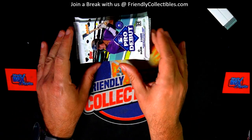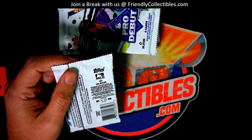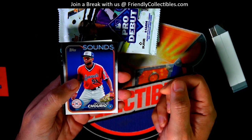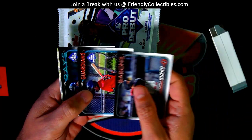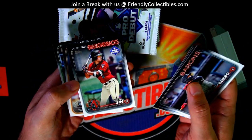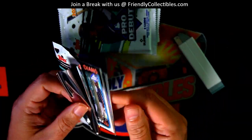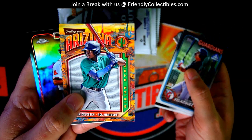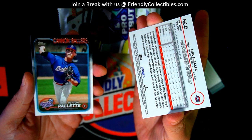Pro Debut. We're looking for that Paul Skeens autograph. Nice Jackson Cheerio. Road to the Show insert for Troy C. Let's see — Arizona Rising Stars refractor. Nice refractor there.